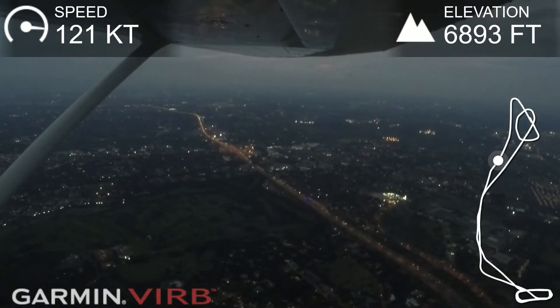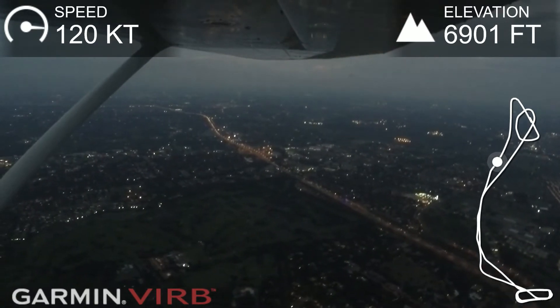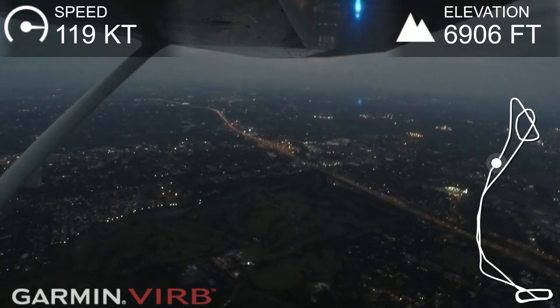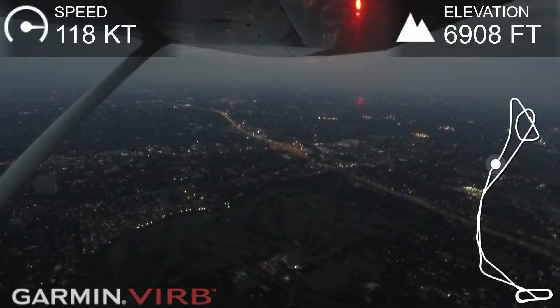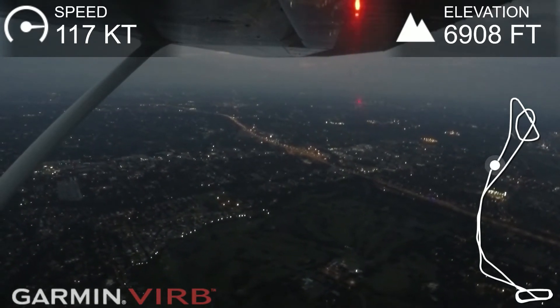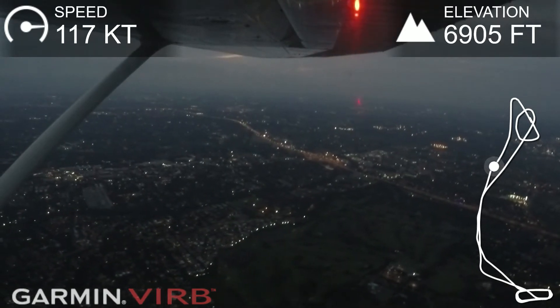Now we need to test if that instrument works. If we center the needle, it's on 150. If we take it 10 degrees to the right, we should get a full scale deflection — which is what we're getting. Take it back to 150, should get us back into the middle. We are obviously moving away from the radial. There again — should give us a full scale deflection.